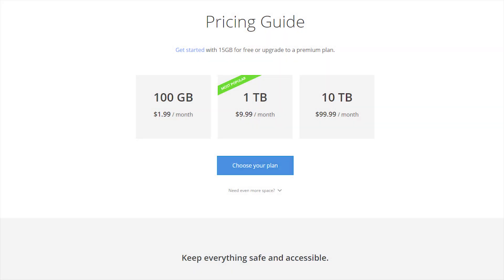Before, if you wanted Google Drive, you would have to pay $2 for 100 gigabytes, $10 per month for 1 terabyte, or $99.99 for 10 terabytes — $99.99 per month. Now you can get unlimited for $10.